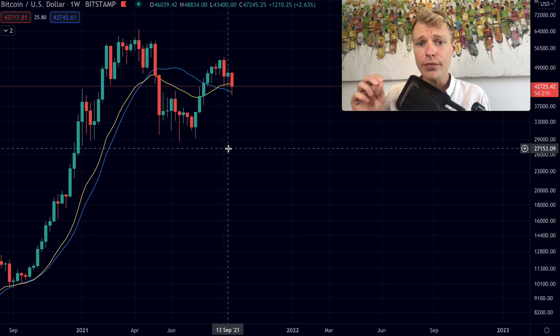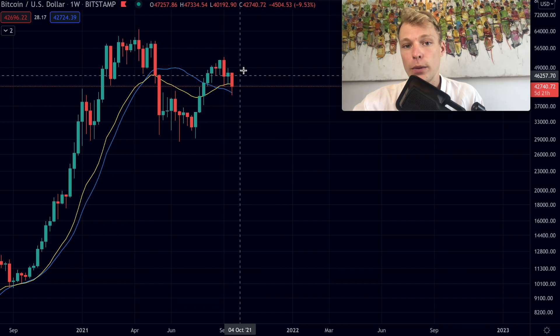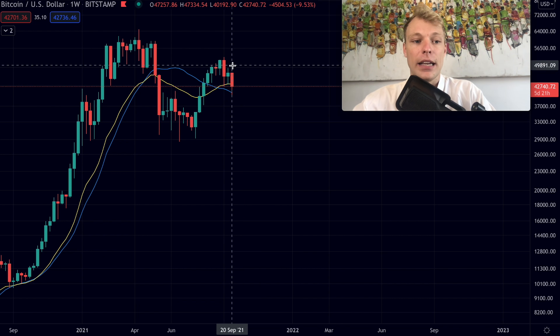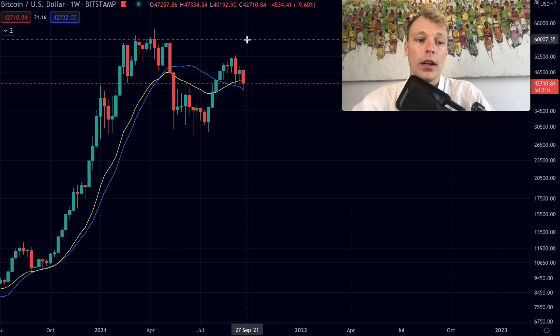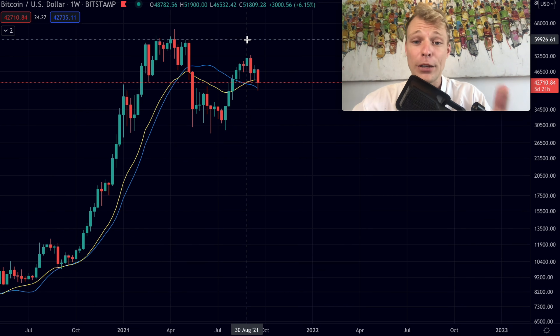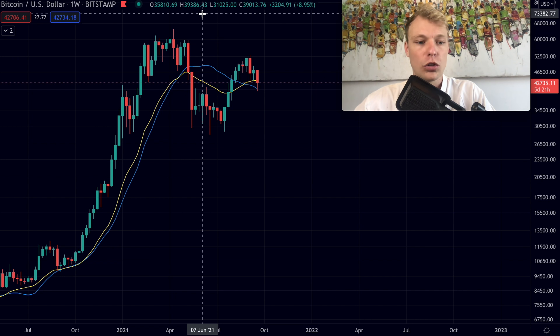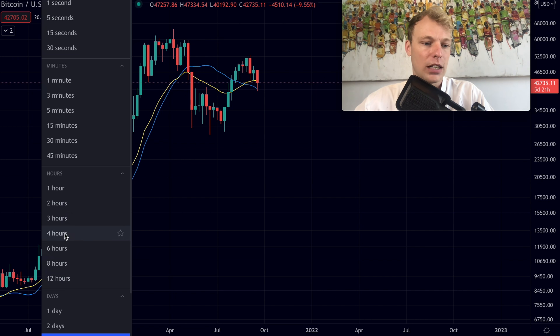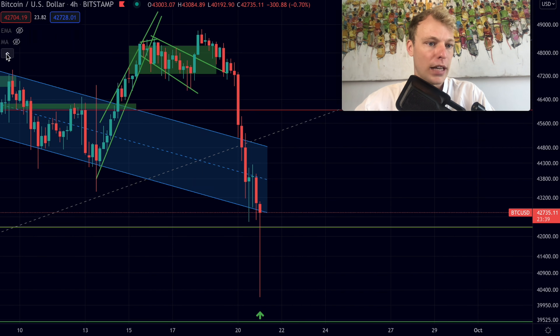That assessment is not only based on the technicals, but also on the on-chain analytics we've been looking at in the past couple of videos. The on-chain metrics right now are showing that bitcoin is still in the middle of its bull market, and a pullback to the 20 week MA or 21 weekly EMA is okay — especially with the correction we're also seeing in the stock market. Let's now dive into the shorter-term time frame.